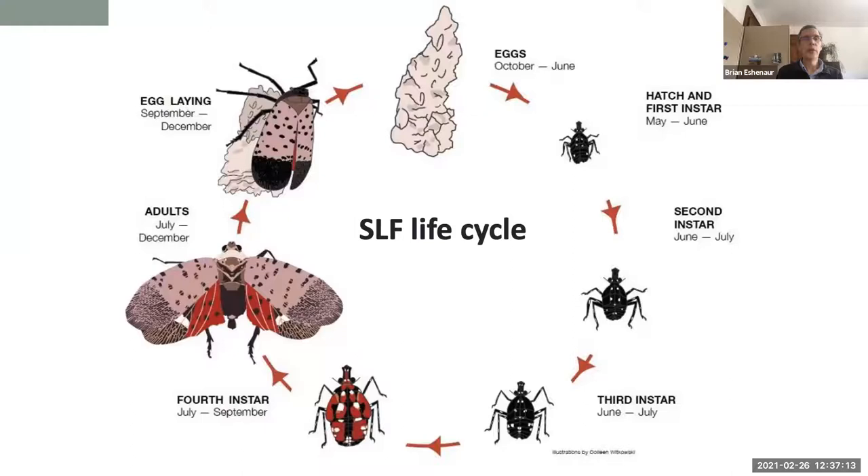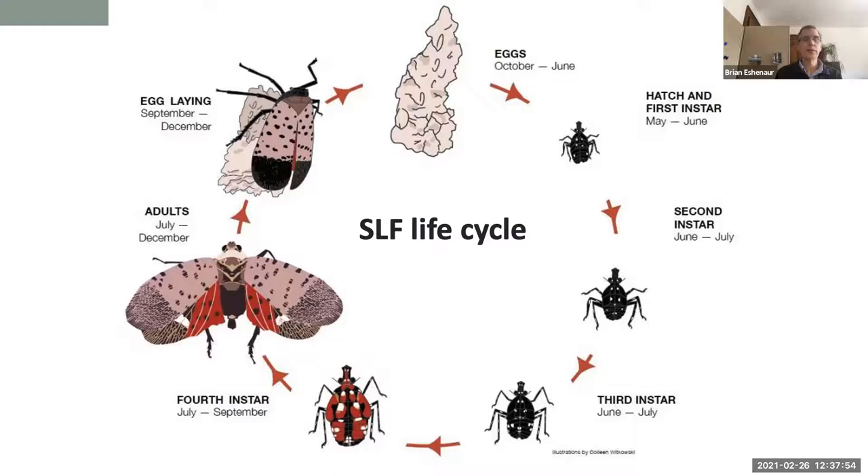They have several molts. In the summer, around July, they develop this red color and with their final molt, they emerge as the adult plant hopper with wings and spots. These are the only stages that can fly — the others are just crawlers. They'll feed on everything; they really like raspberries and can be found in weedy areas. It's the adults that really gravitate to the trees, although all stages can feed on trees as well.